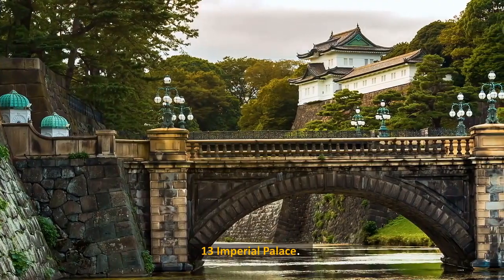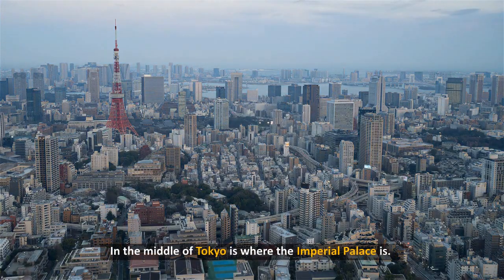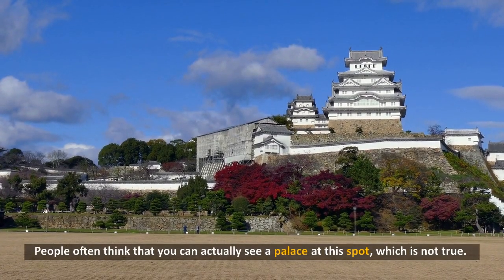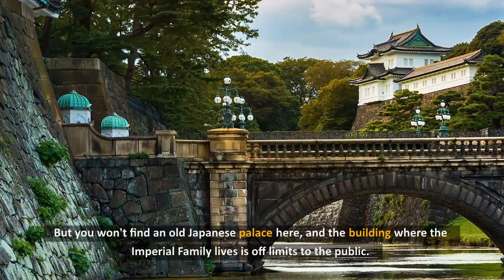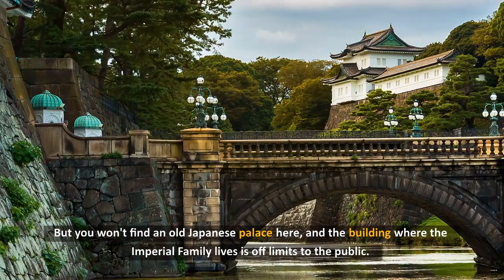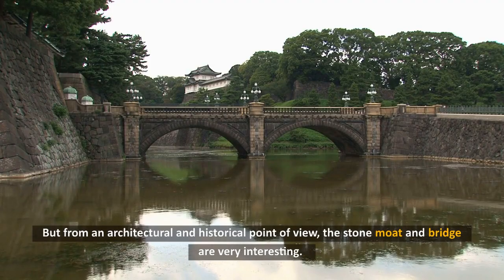13. Imperial Palace. In the middle of Tokyo is where the Imperial Palace is. From Tokyo Station, you can walk to the Imperial Palace Plaza and see the famous Nijubashi Bridge. People often think that you can actually see a palace at this spot, which is not true. But you will find an old Japanese palace here, and the building where the Imperial family lives is off-limits to the public. From an architectural and historical point of view, the stone moat and bridge are very interesting.